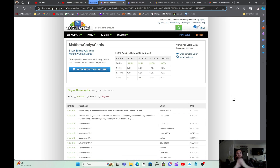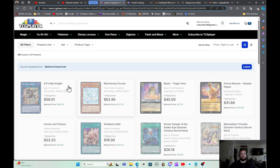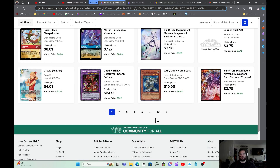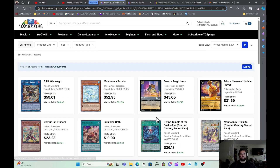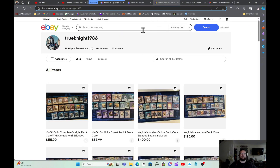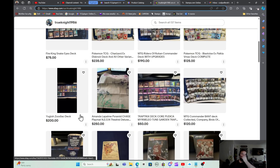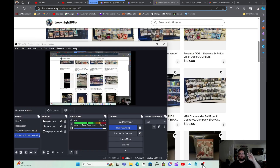Real quick before we get into the video, I just wanted to bring to your attention I do have a TCGPlayer store where I sell pretty frequently. If you guys come to my store, Matthew Cody's Cards, you'll see I have several cards up for sale. Just reach out and let me know if you're interested. I also have an eBay store where I sell decors, play mats, and football cards. So just reach out, guys.